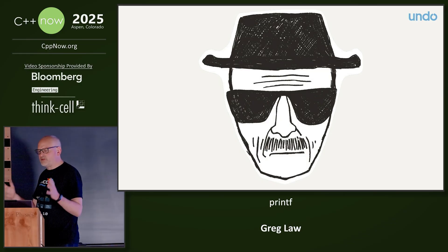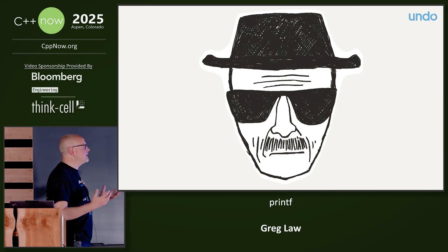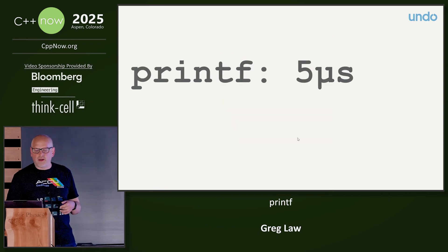Even I have to admit that sometimes there are heisenbugs and printf is kind of all we've got. So I got to thinking: well, if we have to use printf, does it have to suck quite so badly?